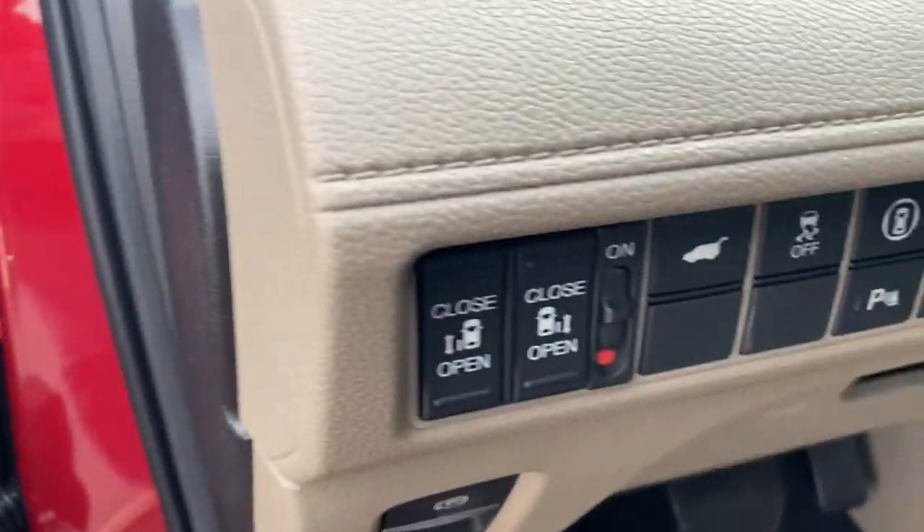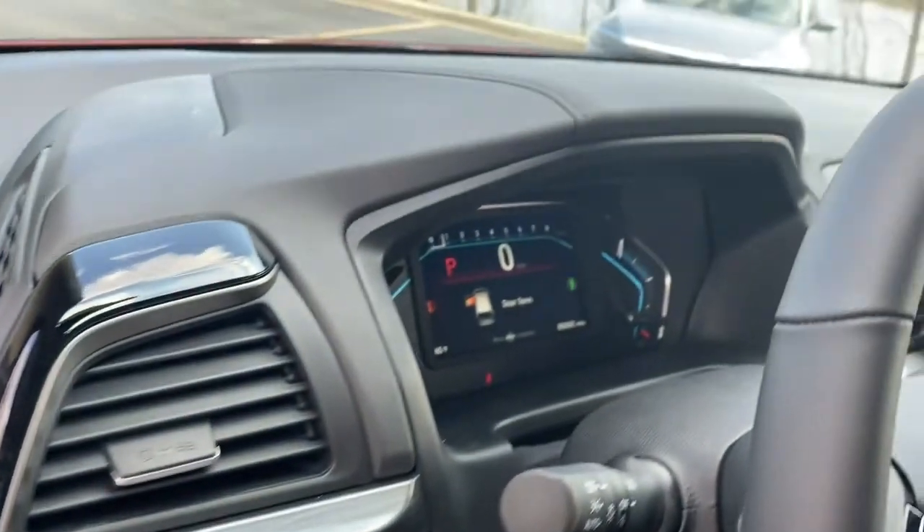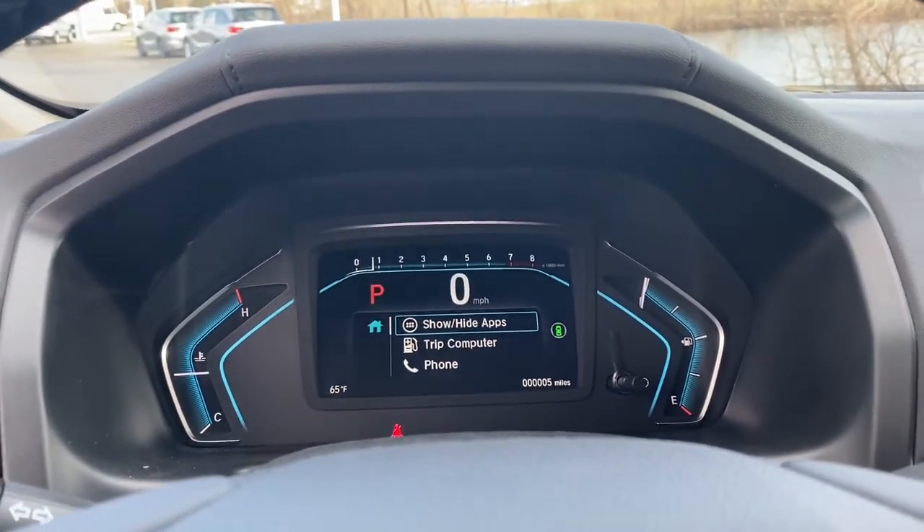The following are some of this vehicle's highlighted options: trip computer, engine immobilizer. Assure your family's safety and comfort. Drive the Honda Odyssey.